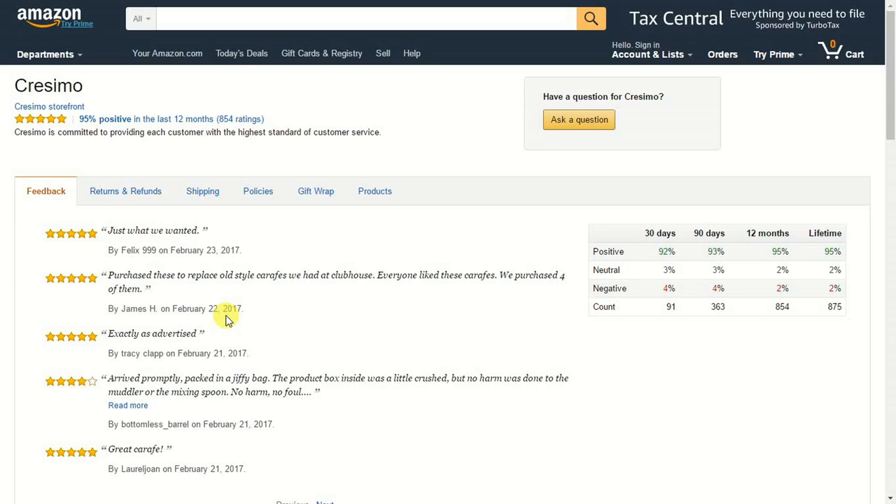Sometimes what people do is they'll actually type in information about the product itself, not the seller. In this case, a comment could be more about the cocktail shaker they're selling. Now if somebody writes that the cocktail shaker arrived damaged, what you can do is contact Amazon if they were the ones fulfilling it. They will actually cross that out and put a note underneath saying 'Amazon fulfilled this item, we take full responsibility.' So that can also help as well.